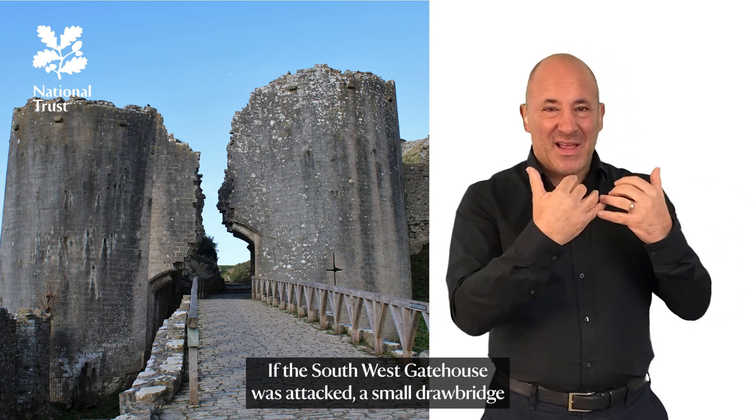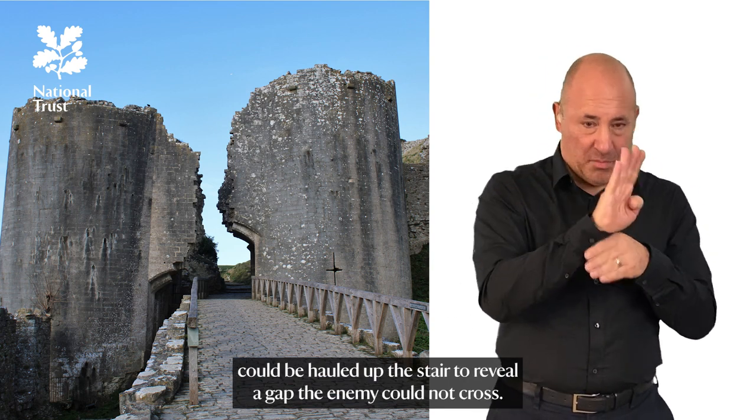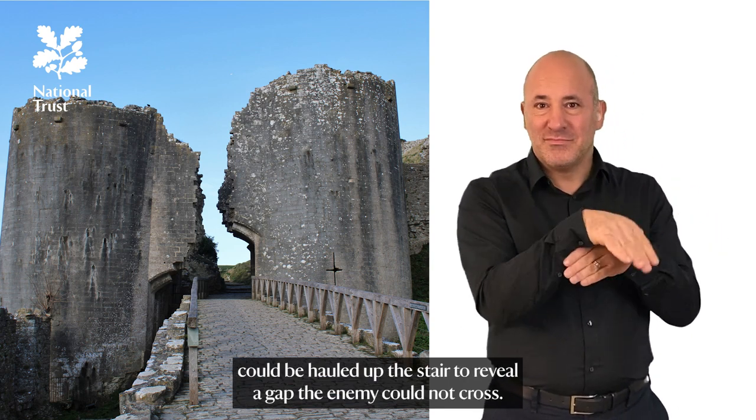If the South West Gatehouse was attacked, a small drawbridge could be hauled up the stair to reveal a gap the enemy could not cross.